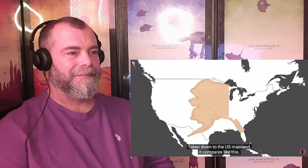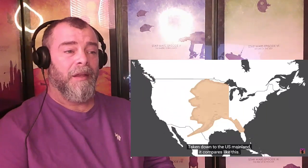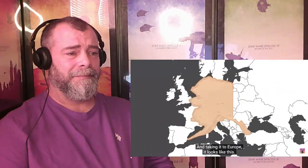But while Alaska is large, it isn't that large. Taken down to the US mainland, it compares like this. And taken to Europe, it looks like this. And while we're here in Europe, let's take the time to understand how much bigger Europe seems than what it actually should be. Let's start by taking France and moving it down to Africa to get our first glimpse at this. The United Kingdom seems pretty large as well, but let's take India and move it over to see just how small it really is.